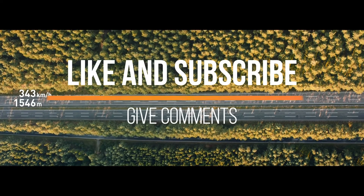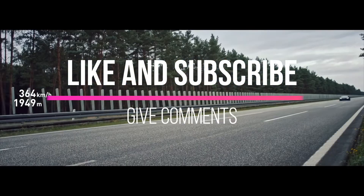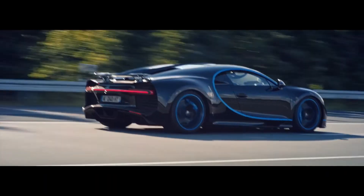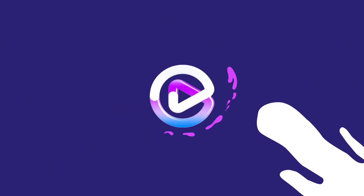If you liked this video, do like and subscribe, and don't forget to give comments and provide us with your valuable feedback. If you'd like to suggest the topic for our next video, feel free to tell us. See you in the next video, and until then, stay tuned to Certified Tech.